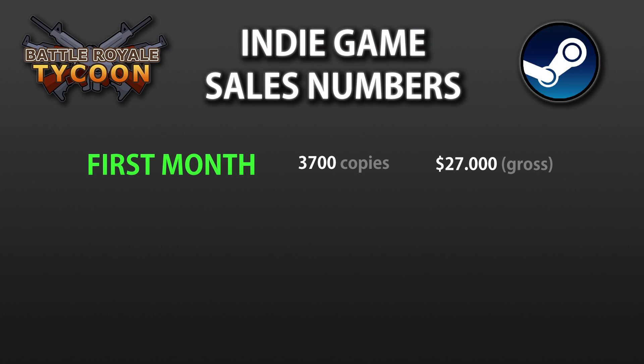And yep, there it is — there's the total number for first month sales for Battle Royale Tycoon on Steam. The game sold 3,700 copies for a total of $27,000 in gross revenue.